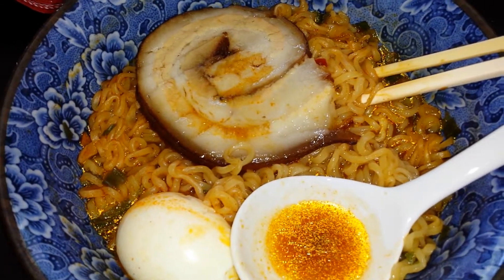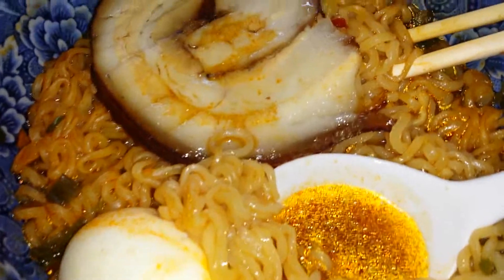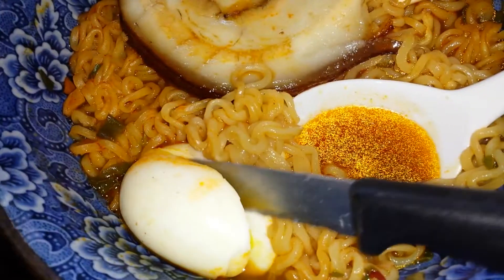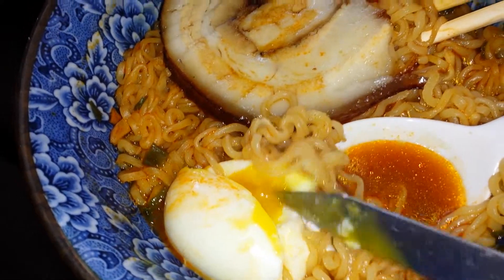I'm gonna cut the egg open so you can see what it looks like inside. There you go — this is a five-minute 45-second egg. It's a little messy, but hey, it will be messy when I chew it up too. That's my five-minute 45-second soft-boiled egg.